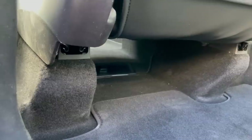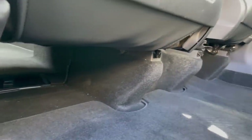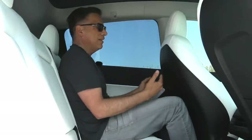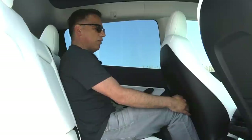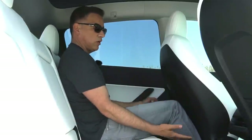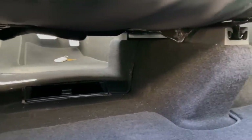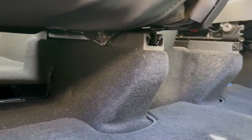Moving on to the back seat: because there's no center hump, you have a lot of space down here. The driver seat is set for my height — I'm about 5'11" — and I still have about an inch of legroom. Because of those seat mount humps, there's also extra space at the bottom of the seat where you can tuck in your feet comfortably.